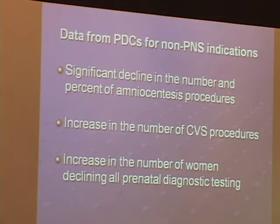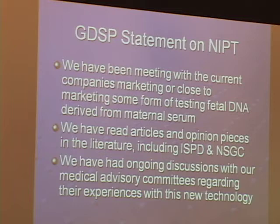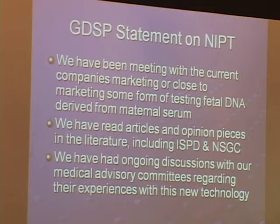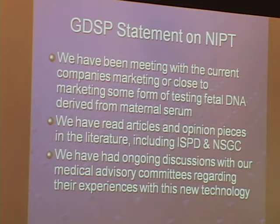Because new technologies have been developing rapidly, we've been following them closely and decided to create a statement for the program. We've been meeting with all the current companies marketing some form of testing using fetal DNA derived from maternal serum. We've read articles and opinion pieces in the literature, including from the International Society of Prenatal Diagnosis and National Society of Genetic Counselors, and we've had ongoing discussions with our medical advisory committees regarding their experiences with this new technology.